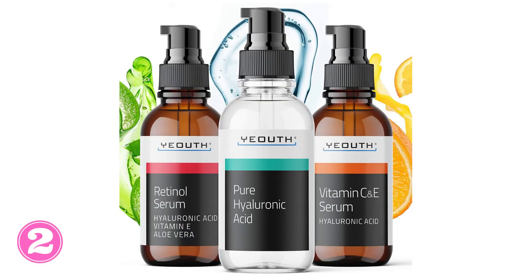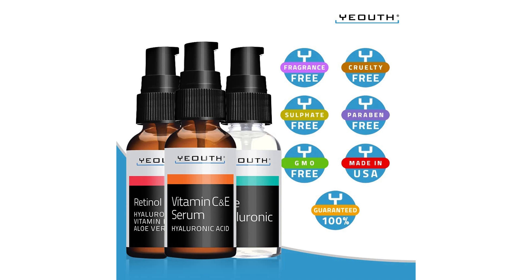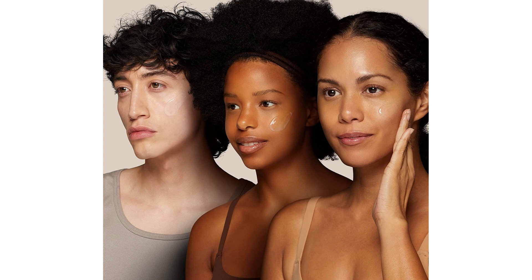2. Retinol Face Serum Yeath is a powerful ally in the fight against the signs of aging. Its formula contains retinol, an ingredient proven to improve skin texture and appearance. By using this product, you can enjoy the benefits of retinol, such as wrinkle reduction, collagen production stimulation, and cell renewal. Its importance in skincare is undeniable, providing a more youthful and luminous appearance.